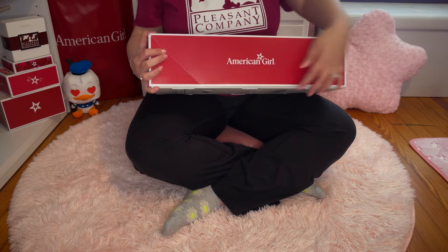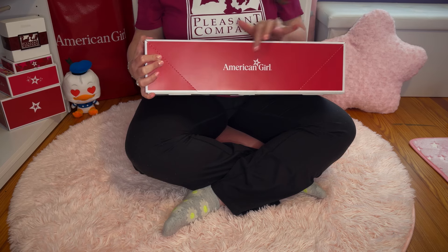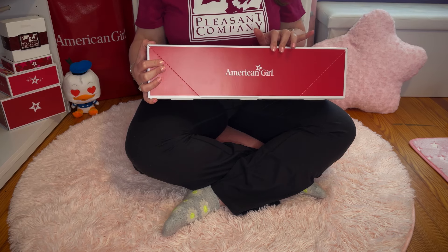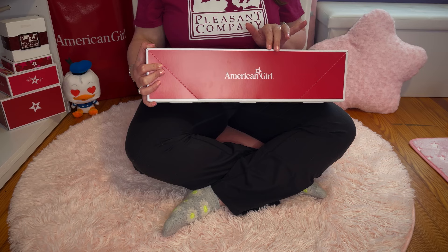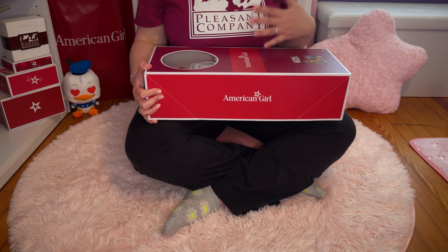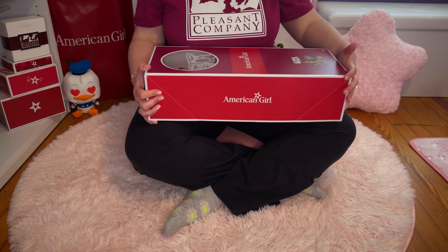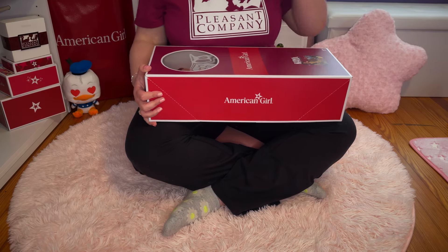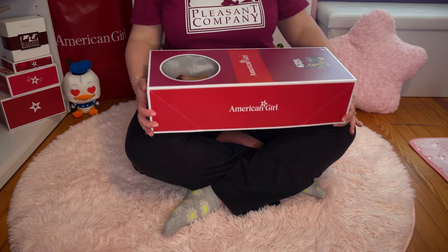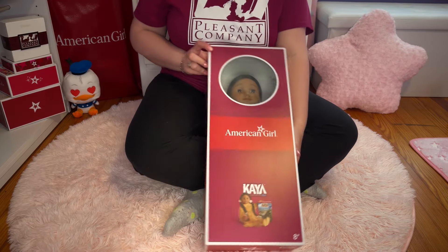So — Kaya. You can see this is the new American Girl logo with the star in the middle. I like the way this logo looks, but I know a lot of people are concerned about things changing. I get it — I can't stand change either. But I think it's a fine change. What comes with it is another thing there's a lot of controversy about — we'll talk about that in a minute.